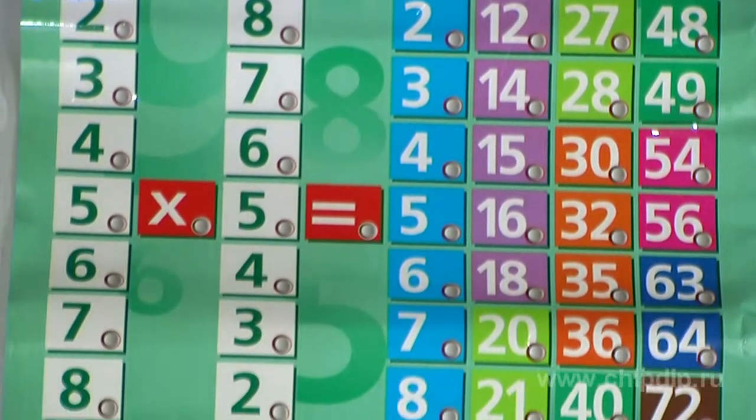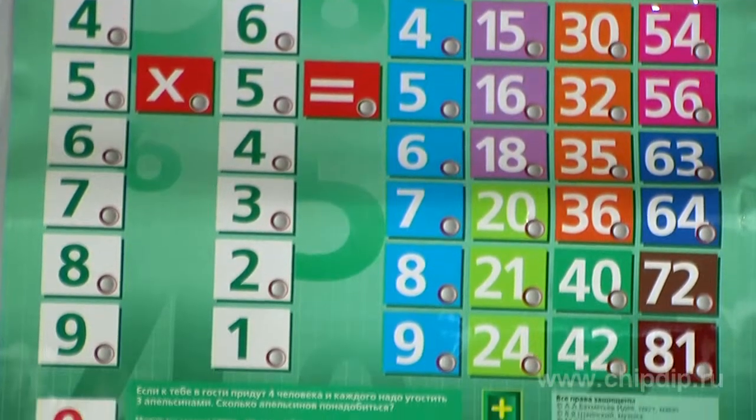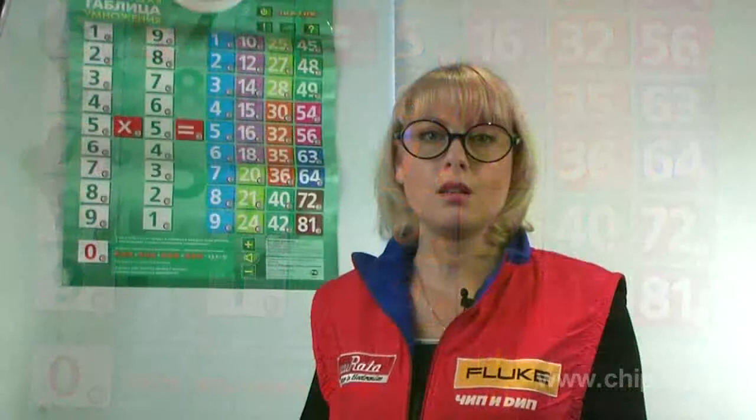Designed for children aged five to seven, they will help your child learn the multiplication table and the alphabet, learn to read and begin to learn English. This poster may be used to study both independently and with a teacher.